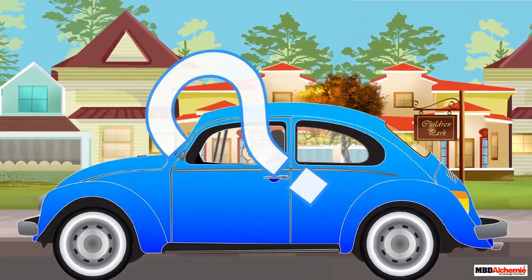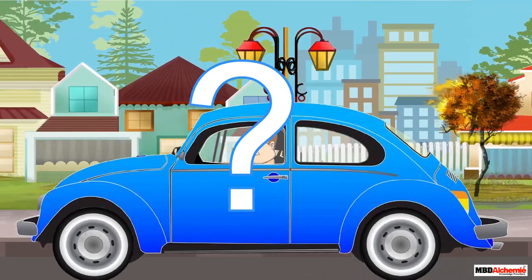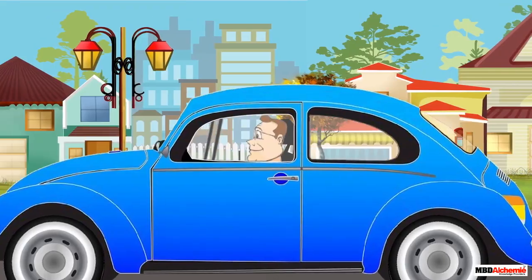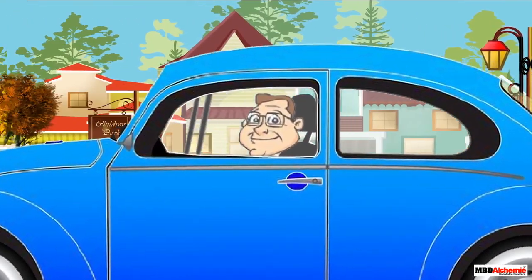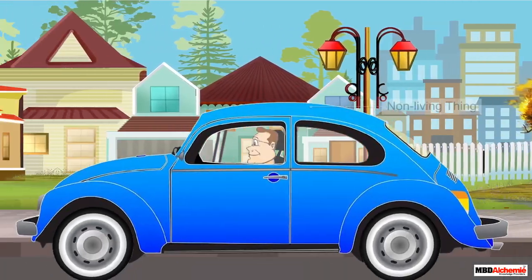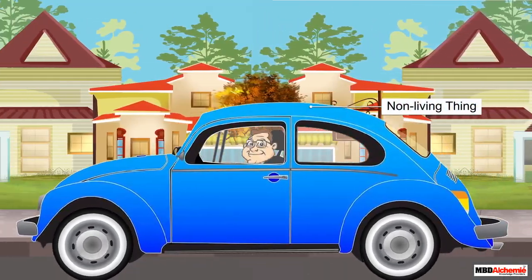A car has just sped past Diamond and Alicia. It is moving very fast. Is this car a living or a non-living thing? The car has a driver to drive it, which means the car is not moving on its own. So it is a non-living thing.